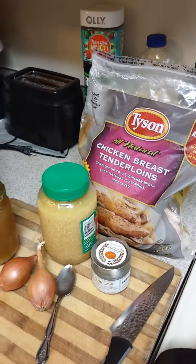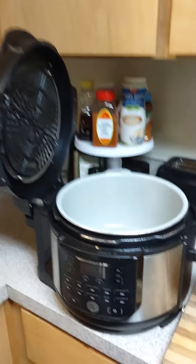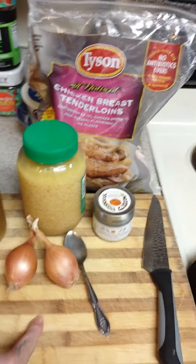Happy Thursday! We are making some jerk chicken in the Ninja Foodi. I'm going to pressure cook some frozen chicken with some homemade chicken broth that I made, some garlic and shallots.